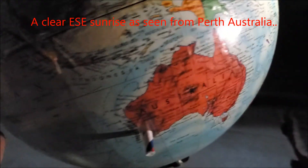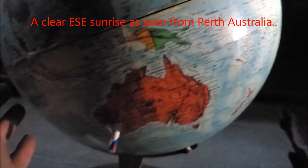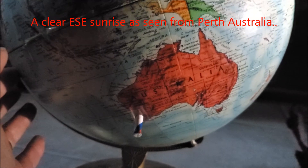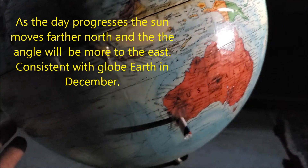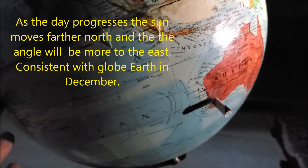You can see a clear east-southeast sunrise as seen from Perth, Australia on this globe. As the day progresses, the sun moves farther north and the angle will be more towards the east, consistent with the globe earth in December.